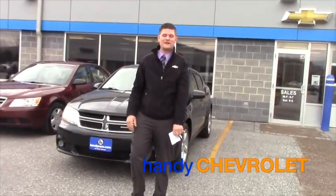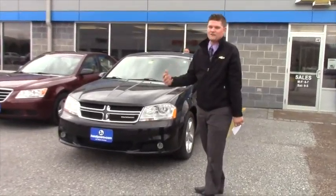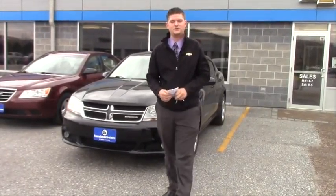Hey Miranda, this is Matt from Handy Chevrolet. I just want to thank you for inquiring on this Dodge Avenger that we got here. I'd love to talk to you more about it and invite you down to the showroom. We're just off exit 20 in St. Albans, Vermont.